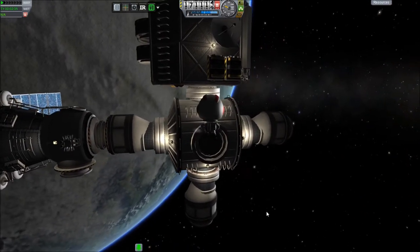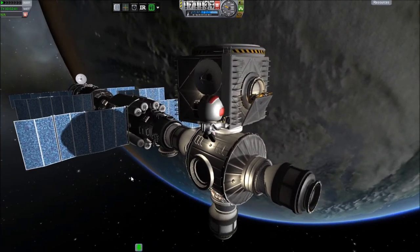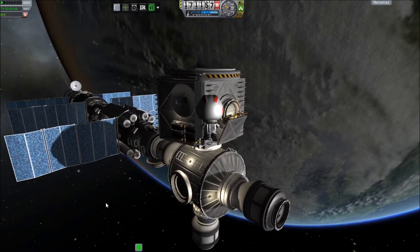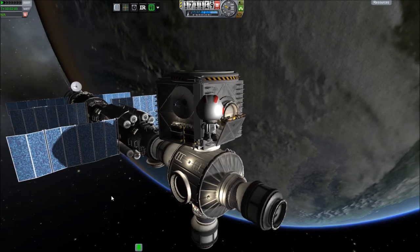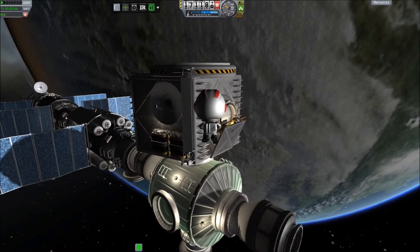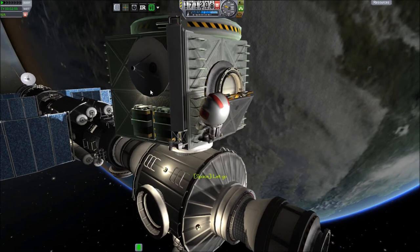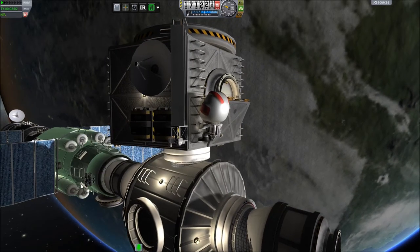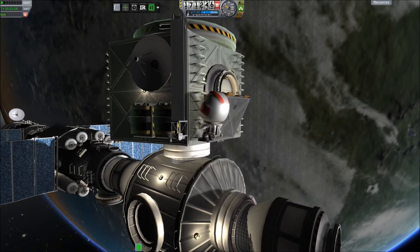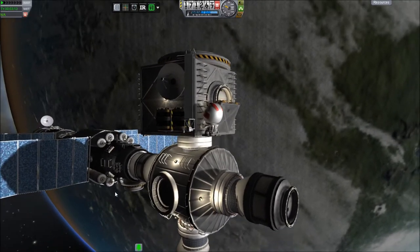I'm going to start over here on the Z1 truss and then work my way down to Unity and then to Zarya and to Zvezda at the end right down there. All of the EVAs I'm doing right now — in the real world they took place between December 1998 and October of 2000. One of the things I need to do is grab this strut here, attach it to this arm, and then extend our antenna up so we can put ourselves in contact with our TDRS satellite.